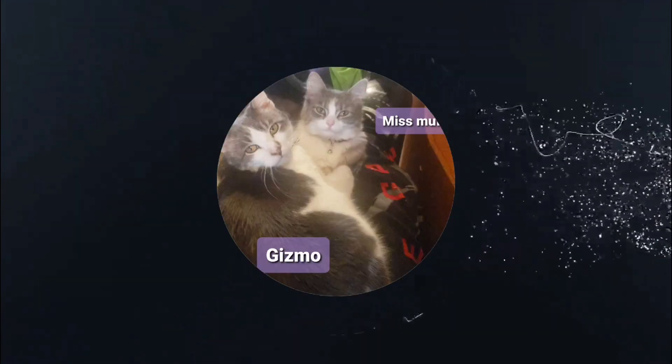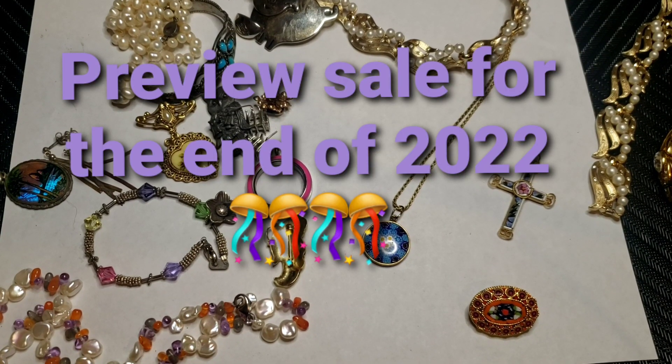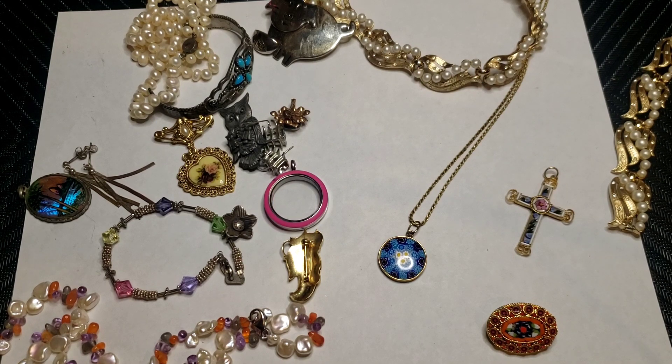Hello everyone and welcome to the I Spy Queens channel! My name is Anitra and I'm a full-time reseller. I do a lot of different things on the channel, so if you run across this channel and like this kind of content, please go ahead and subscribe — it's free, it does not cost a thing.